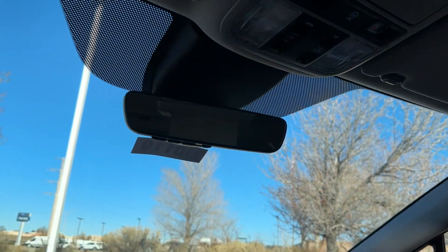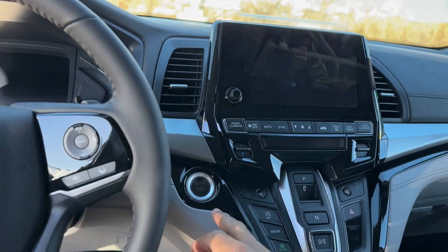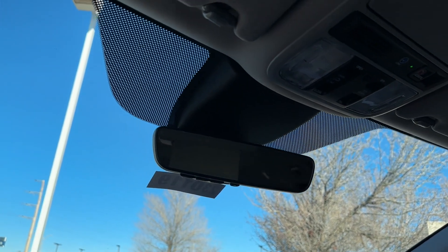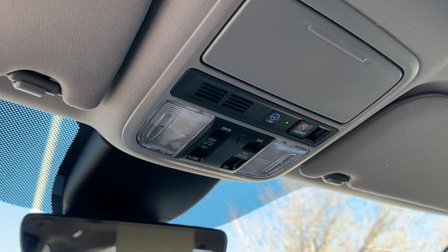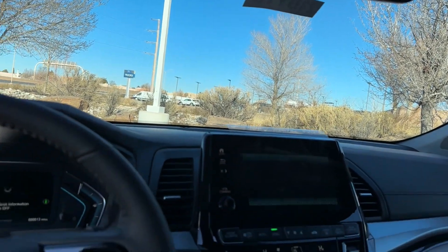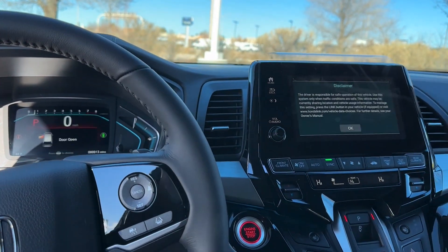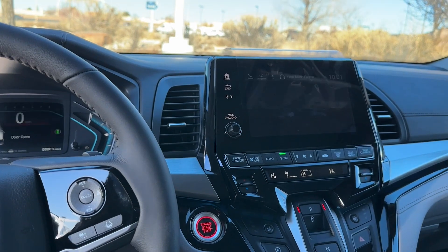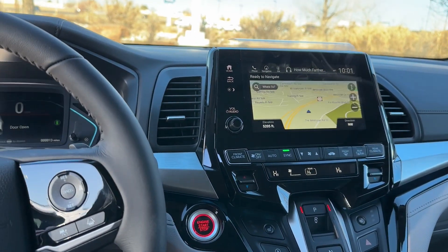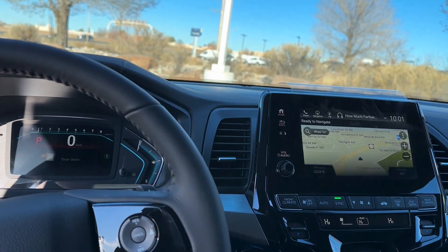Another thing the Touring has that the EXL doesn't is Honda Link. You can download it — it is a yearly subscription, though you get a free trial when you buy your Odyssey. There are different package tiers: one includes a concierge service to help plan and set appointments, and another lets you lock your Odyssey from your phone, remote start it, and send navigation destinations from your phone to the car. Honda Link is separate from Cabin Control, which comes with the Odyssey at no extra cost. Honda Link starts on the Touring.